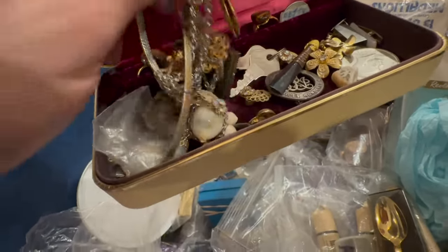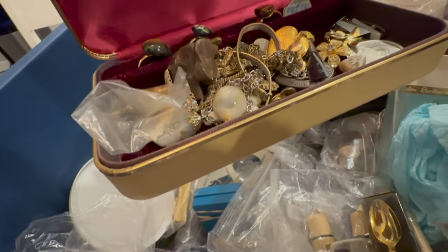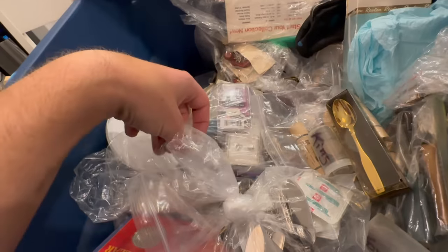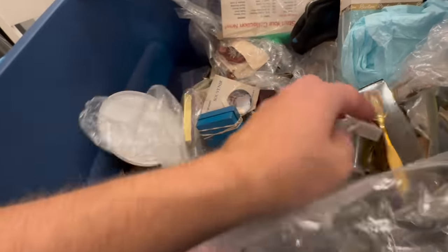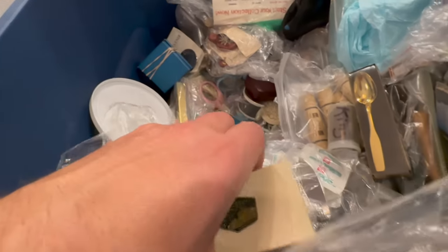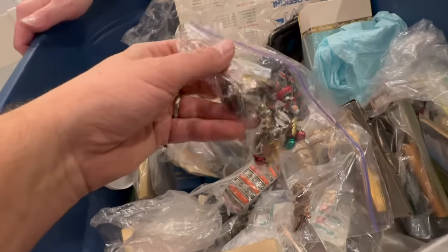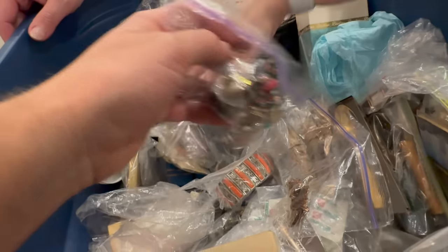And this lady was a nurse. This box goes on and on and on. It's a big box. There's just a mix of everything in here. This must have been heavy to carry. Some of this looks like it's just costume jewelry, but you never know because you've got to still go through it. Some of it looks like it might be silver.